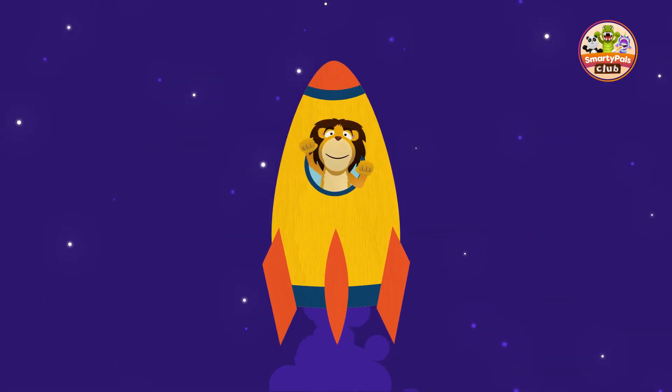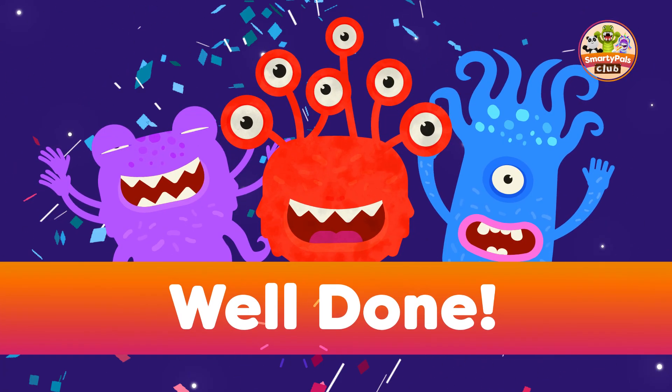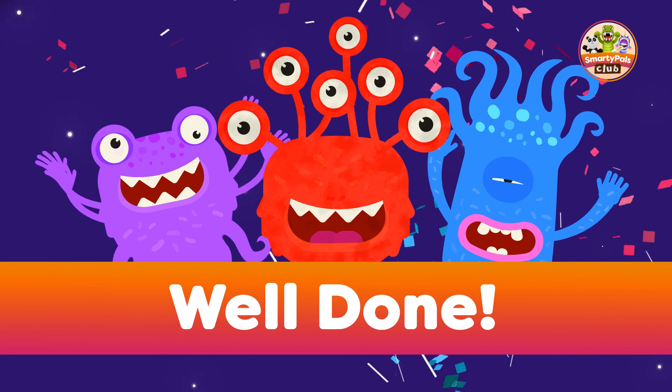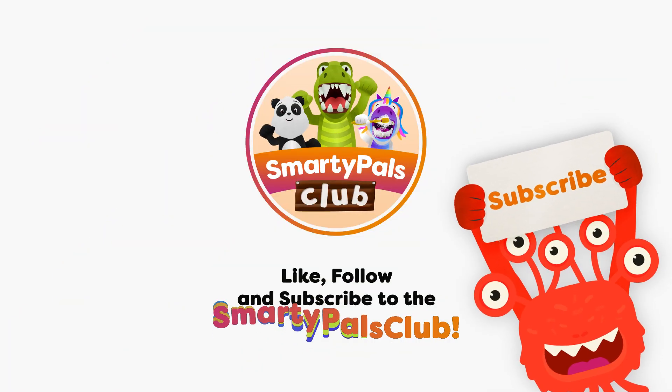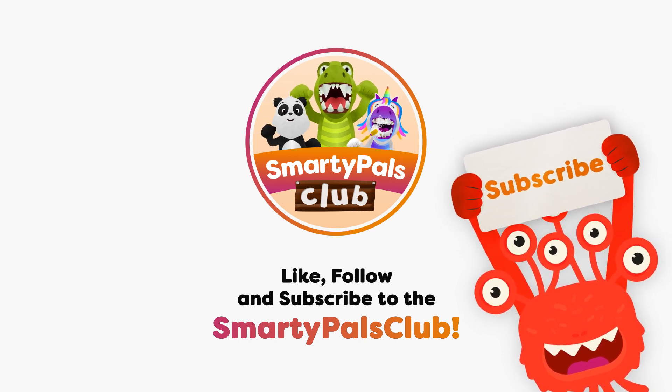Thanks for joining us on this journey through the solar system. We hope you've learned some cool new facts and had fun exploring with us. Until next time, keep exploring the universe and join the Smarty Pals Club. Like and subscribe if you enjoyed this video.